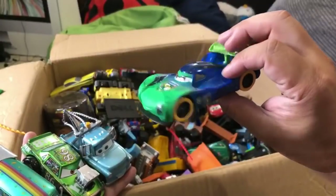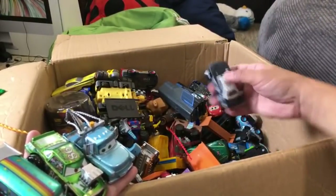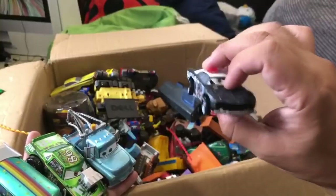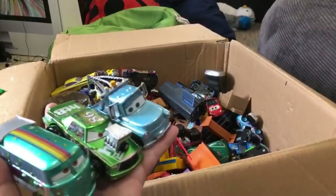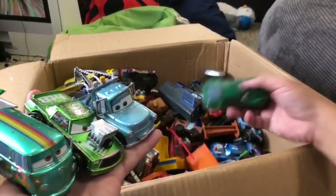I haven't seen this in a while - this is our diecast APB from the Thunder Hollow. We like the Thunder Hollow vehicles diecast. We have a lot of the Disney Cars 2 big vehicles. We didn't collect many of the Disney Cars 3 ones because there were just too many vehicles.